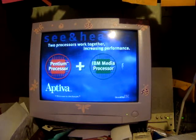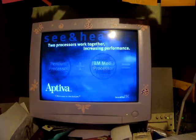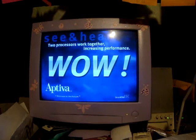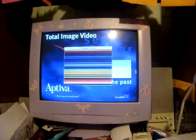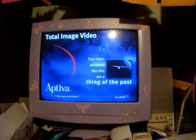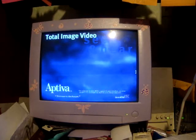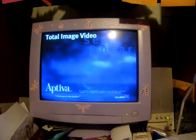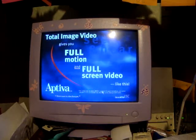This is total image video and theater sound. Active comes with not only one but two processors, and they work together increasing active performance. You can really see and hear the difference. Total image video included with Aptiva can use MPEG digital video to give you full motion and full screen action — like this.